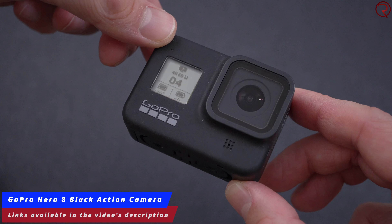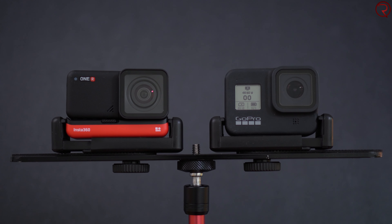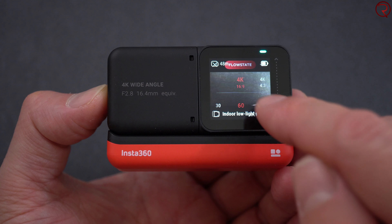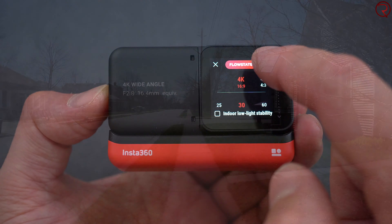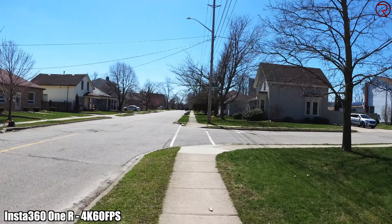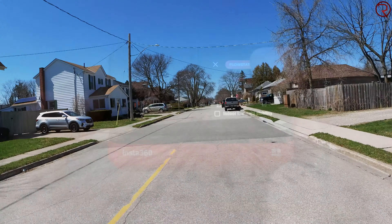So does this mean that the GoPro 8 is better? Well, you're definitely gonna find out. I have a bunch of sample videos I want to show you, but before I play those I just want to share my thoughts. First of all, the image stabilization seems to be better on the videos filmed on the Insta360 One R, and that is quite a surprise because I was expecting it would be the other way around.